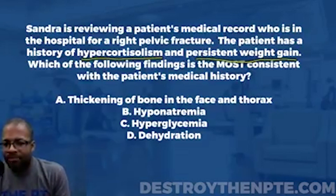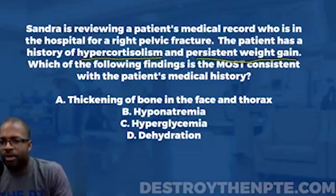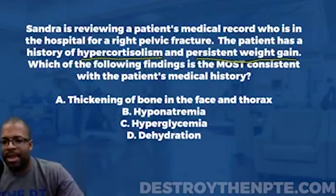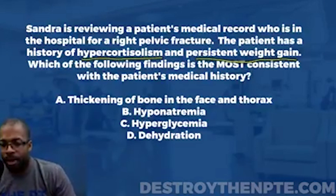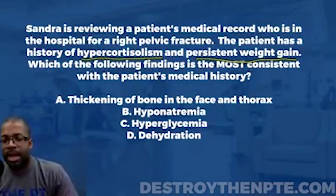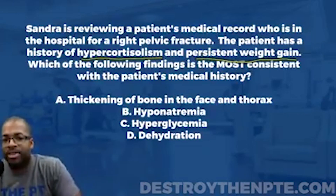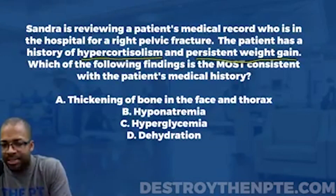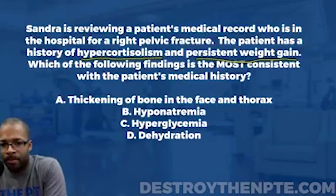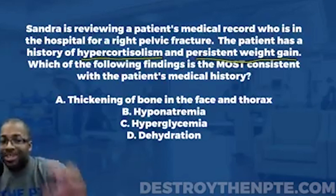The other hormone secreted by the adrenal cortex is aldosterone. Aldosterone is responsible for the reabsorption of water and sodium. When it's secreted into the bloodstream, it causes the kidneys to retain more water and more sodium rather than excreting them. Both of these hormones will be in excess with hypercortisolism.